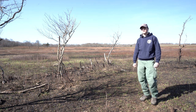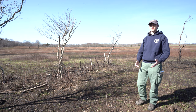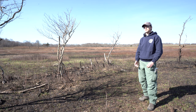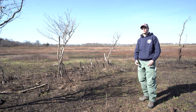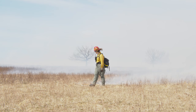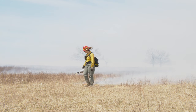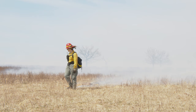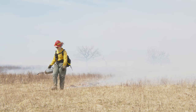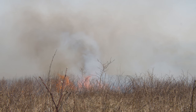We know from historical accounts that fire has previously been used to manage the meadow, and today prescribed fire allows us to manage the meadow in a low-impact and safe way. It allows us to avoid putting heavy equipment in the central portion of the meadow, which has sensitive resources and soils, and it allows us to progressively remove woody vegetation and brush over time.